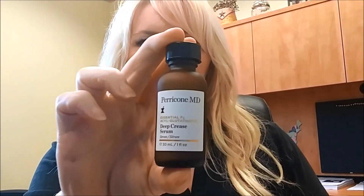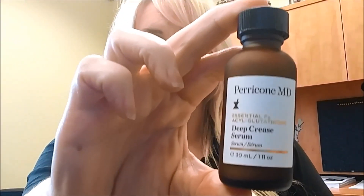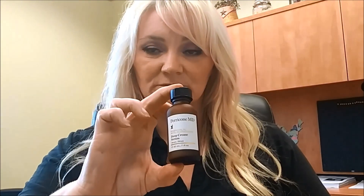This is another thing I've been using every day: it's the Paracone MD Deep Crease Serum. I got this from Influencer — they sent it to me to review. This serum is $189 and I put it on every day after my shower to try to get rid of some fine lines and wrinkles, because I turn 44 in a few days, so I've got to work on those deep creases.